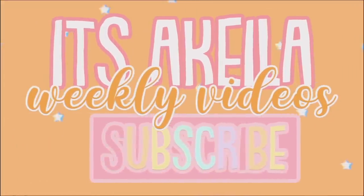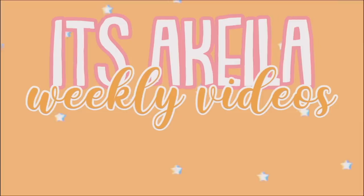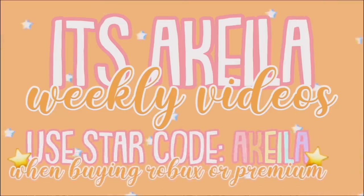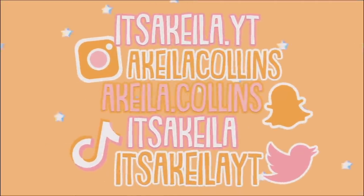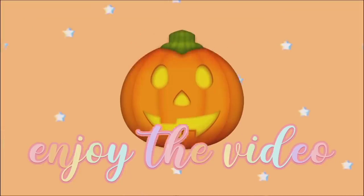Subscribe for more Roblox videos and use star code Aquila when buying Robux or premium. Follow me on Roblox — and these are my social media accounts. Enjoy the video!